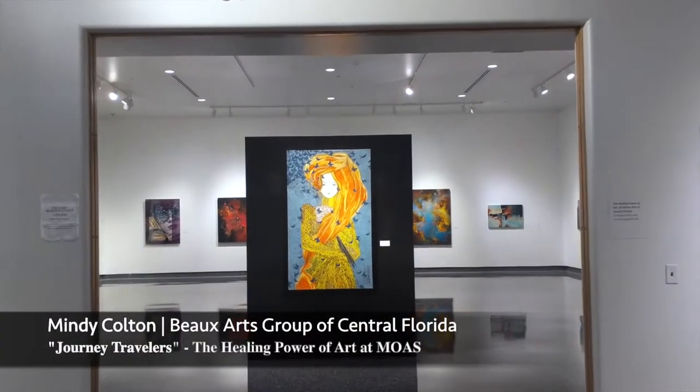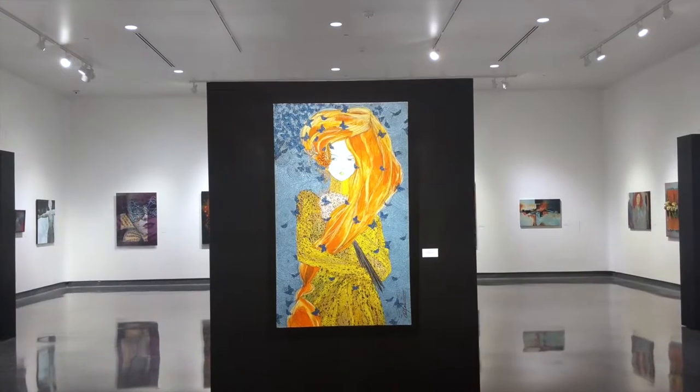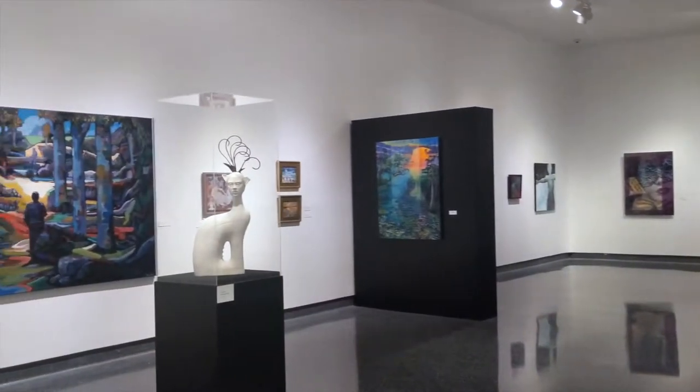Hi, I am Mindy Colton from Orlando. I'm so thrilled to have my work in the Museum of Arts and Sciences for this Bowes Arts Group exhibition.